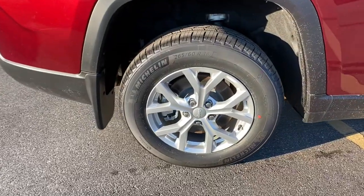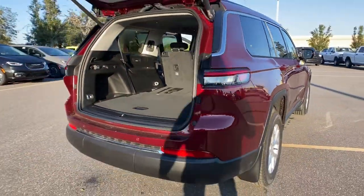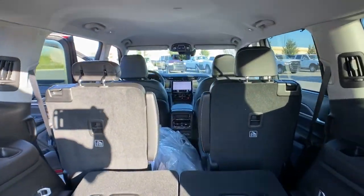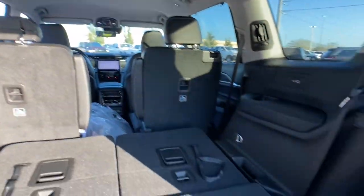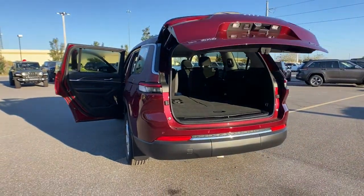These are just some of the great options this vehicle comes with: navigation system, keyless entry, V6 cylinder engine, power liftgate, lane keeping assist, remote engine start, wood grain interior trim, adaptive cruise control, keyless start, and heated rear seat.